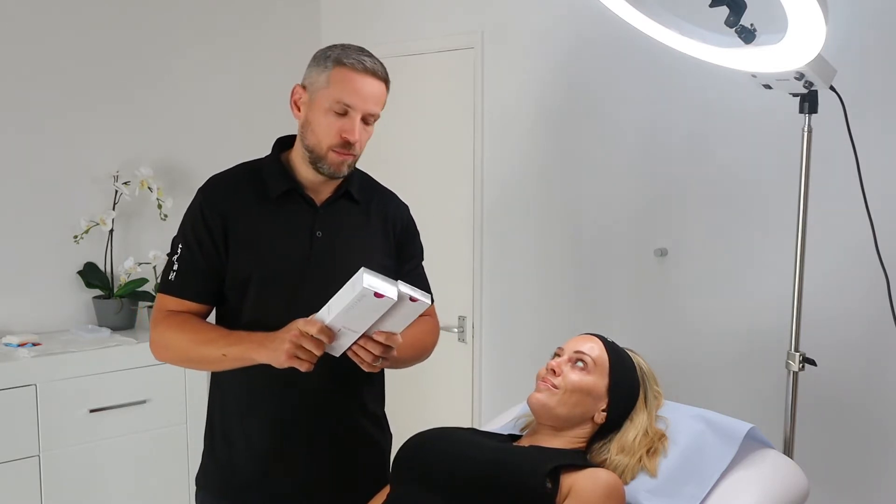Emily's had some numbing cream on so far. You don't have to have it done, because Redensity 1 does have Lidocaine local anaesthetic mixed within it, so it does make it more comfortable during the injection process. However, because it's my wife and I would be in trouble if I didn't, I have put numbing cream all over her face — and we would do that for you as well if it was your preference from the medical practice.